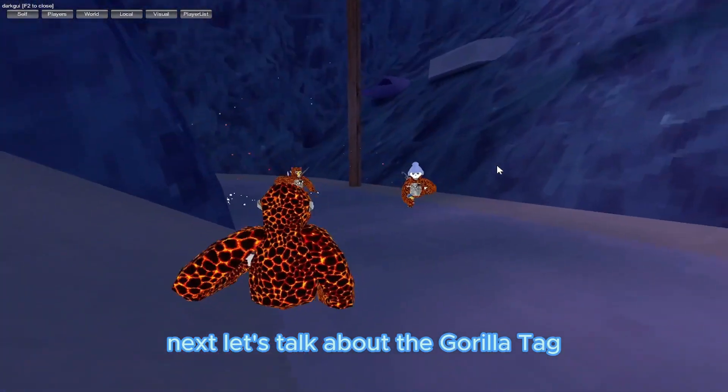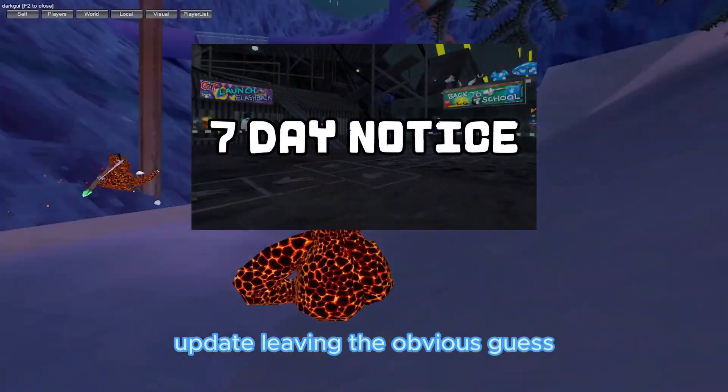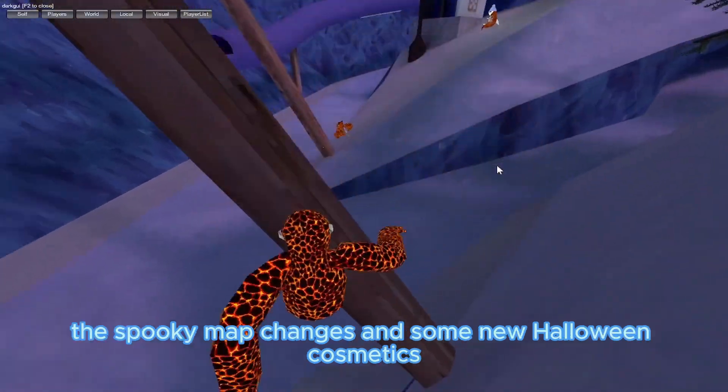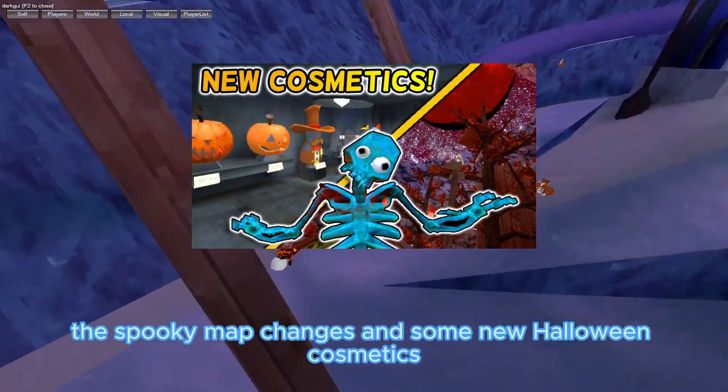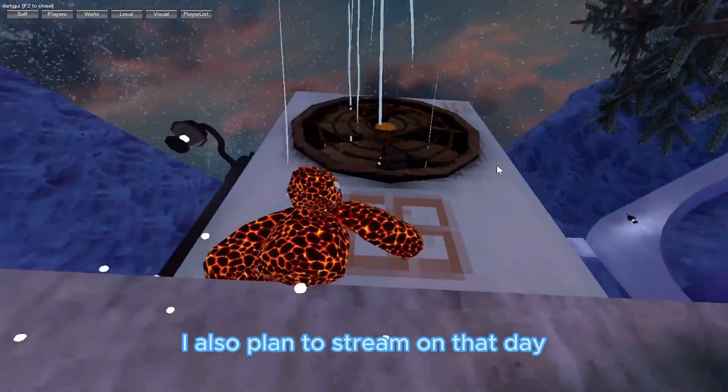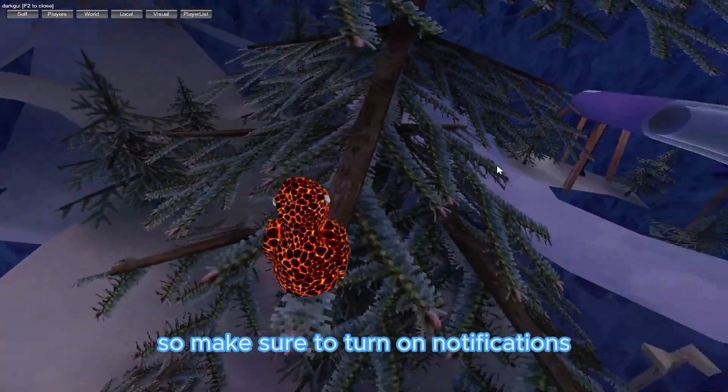Next, let's talk about the Gorilla Tag update that's coming out next Friday. With the back-to-school update leaving, the obvious guess is for the Halloween update to come out. The update will most likely bring back the spooky map changes and some new Halloween cosmetics. This will be our first update with two flashback sales at the same time. I also plan to stream on that day, so make sure to turn on notifications so you don't miss that.